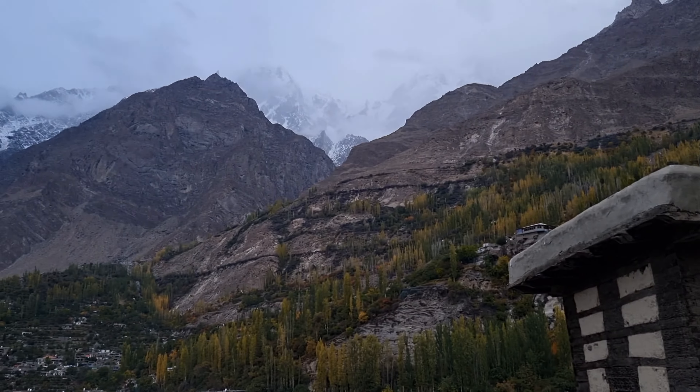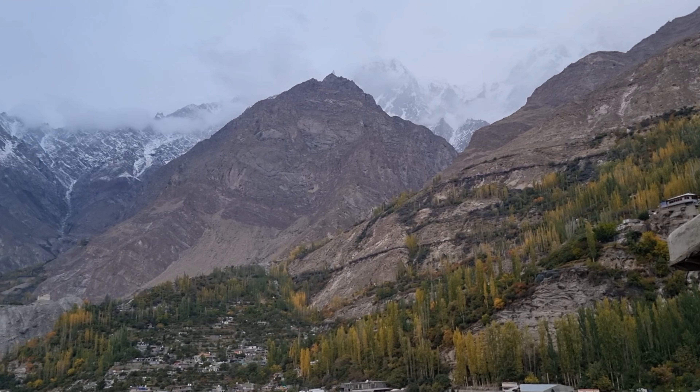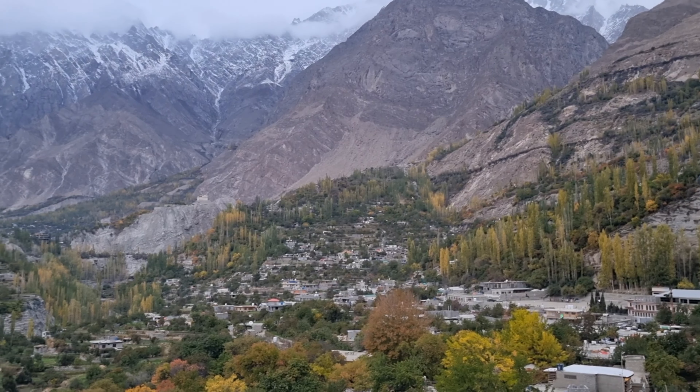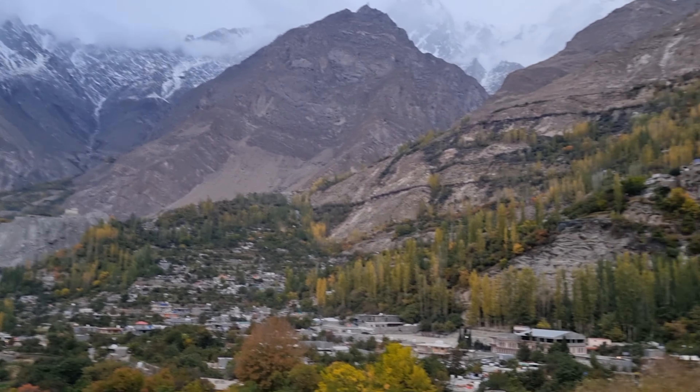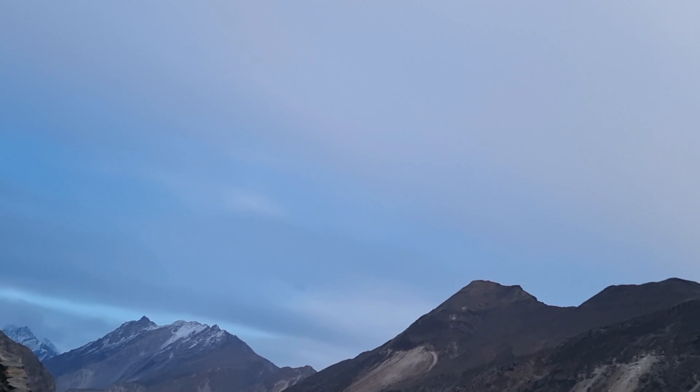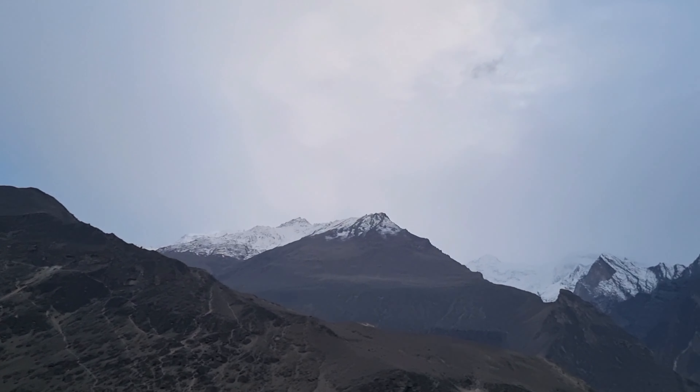But look at the view — this is on the top of Altit Fort. You've got these mountain peaks, you've got the terraces, the autumnal colours, the houses, and you've got this beautiful fort here which was built many many years ago, yet it's still standing.